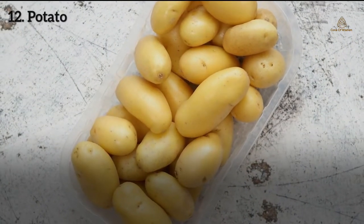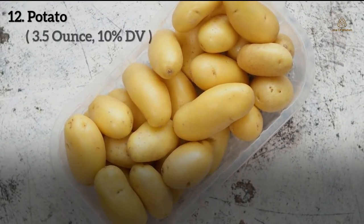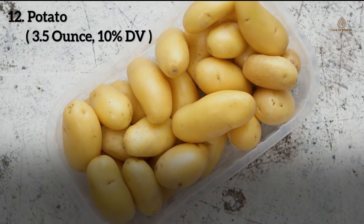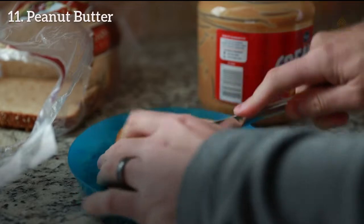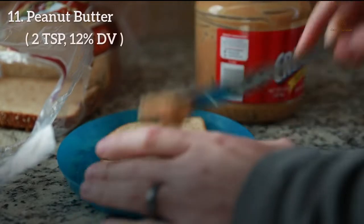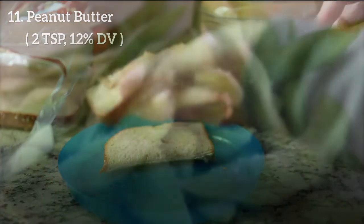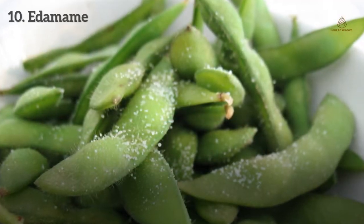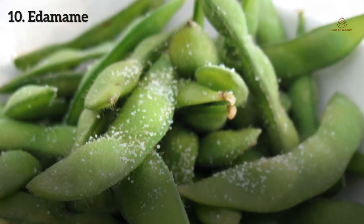Number 12: Potato. A baked potato with skin in a serving of 3.5 ounces provides 10% DV of magnesium. Number 11: Peanut butter. It is a spread made from dry roasted peanuts. Two tablespoons of peanut butter can provide up to 12% DV of magnesium.